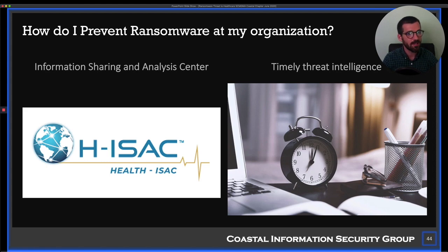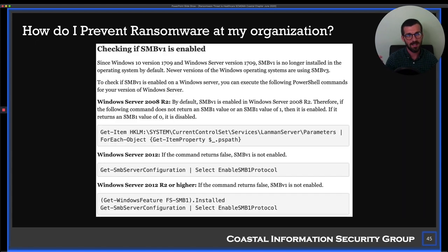There are also ISACs — Information Sharing and Analysis Centers — where you can get threat intelligence. This is more for technical audiences, but knowing they exist gets you access to keeping a finger on the pulse of what's going on with the current threat landscape. In cybersecurity, things move rapidly. It was just a few years ago that ransomware didn't exist, and now it's a tens-of-billions-of-dollars problem that ramped up very quickly.